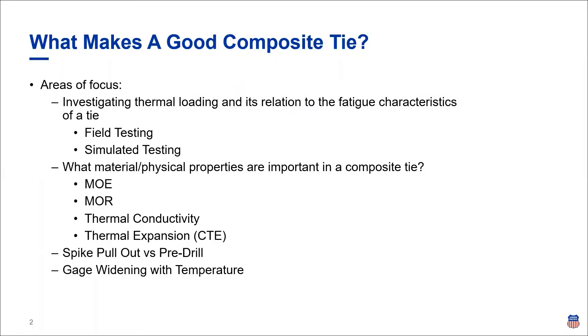Union Pacific has a comparatively long history with composite ties, but really in the last three years or so we've taken an even greater vested interest in developing in-house installation and testing strategies. All of the steps we are taking currently really stem from us continuously asking the question of what makes a good composite tie. The first areas we chose to focus on were thermal loading and how thermal loading or thermal differentials that a tie experiences relate to its fatigue characteristics.